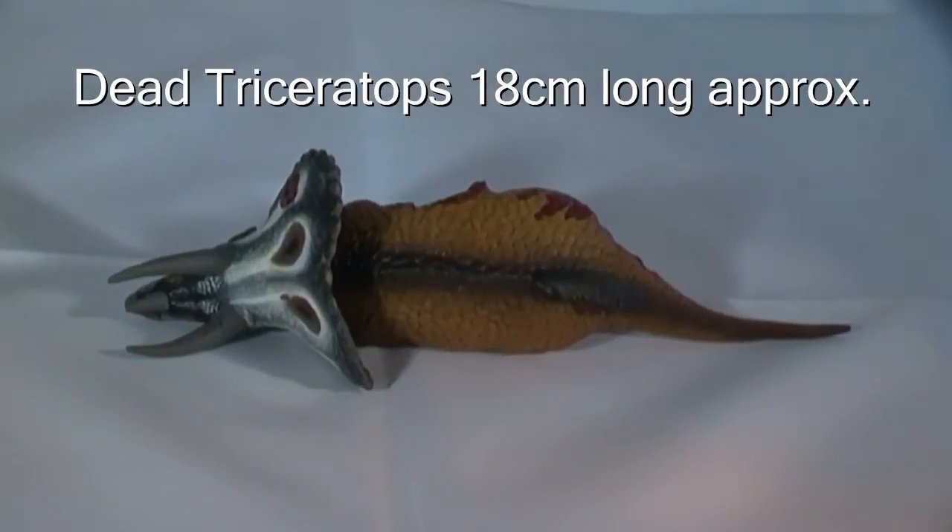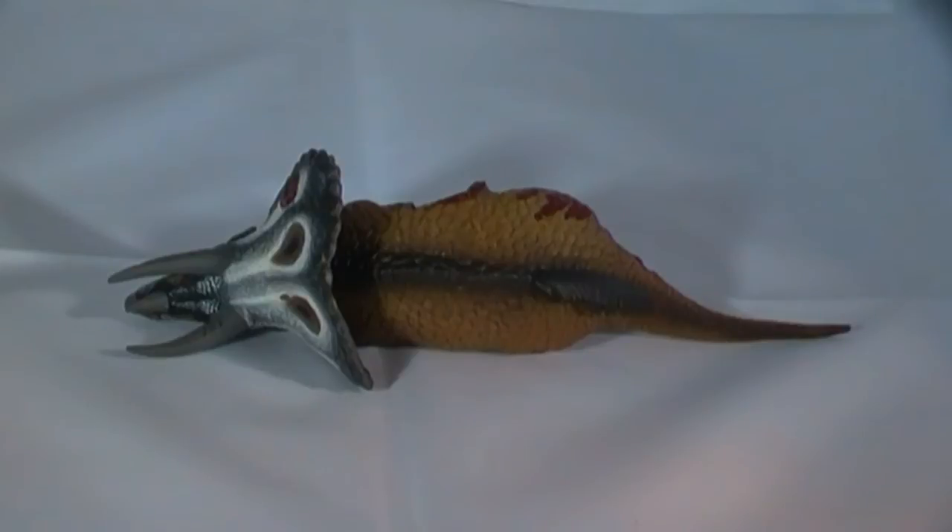The model measures approximately 18cm long, and it is beautifully painted. The neck shield is black with white patches, and the body is mostly light brown with a slightly lighter underside. Running along the spine there is a darker band, and over the rump the model makers have added a small crest of bristles.